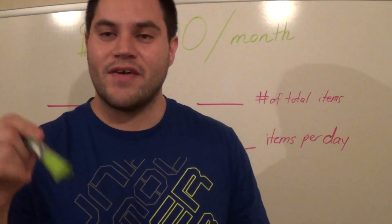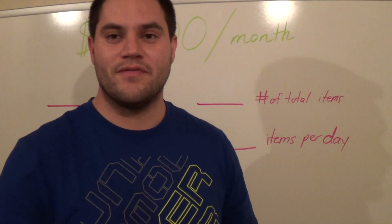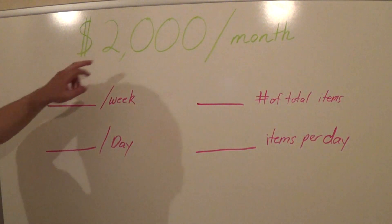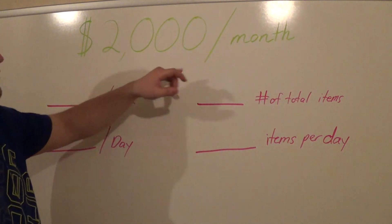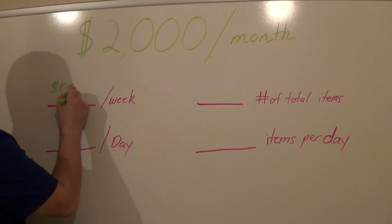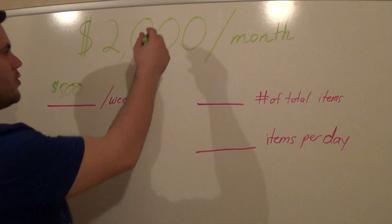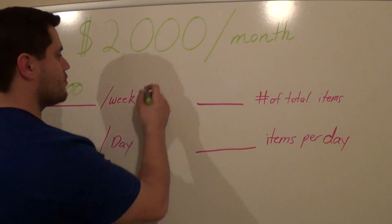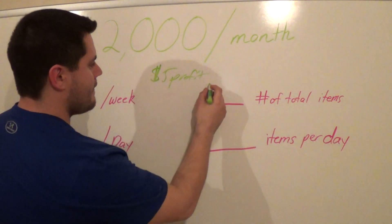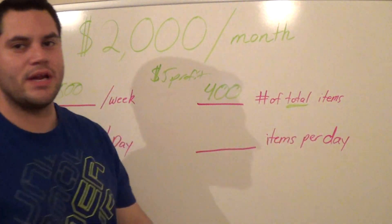$500 a week is not that much, and $500 a week is enough to pretty much pay for all your bills, cover your expenses, support your family and your lifestyle — whatever you need. So $2,000 a month or $500 a week is what you need to make. The number of items you need to sell, if you're making $5 profit per item, is 400 items total in a month.